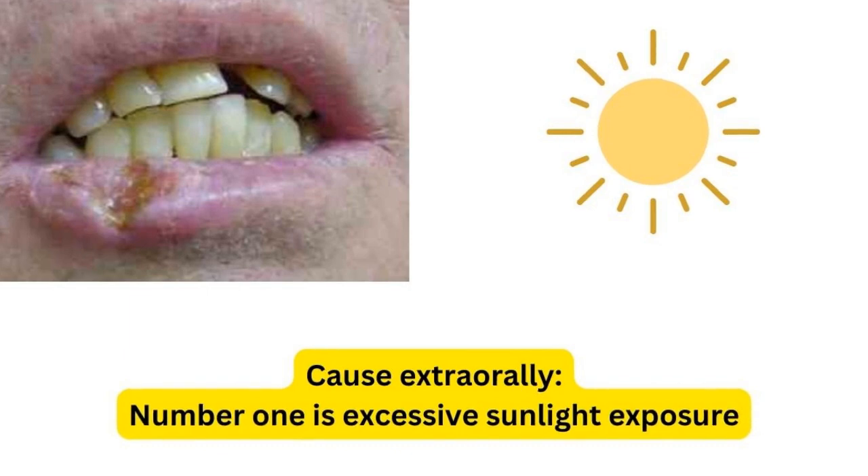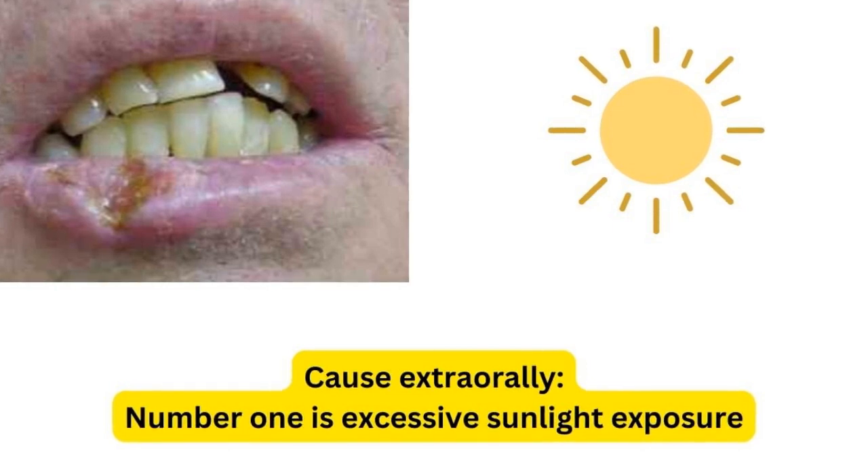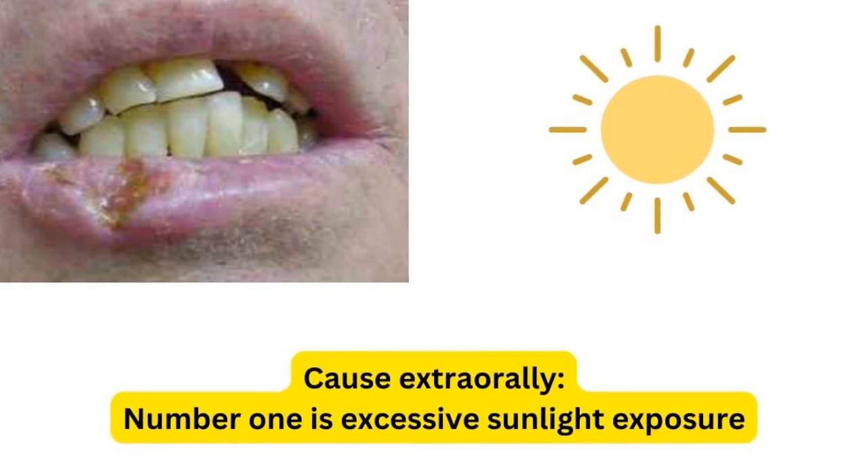Therefore, sunscreen is a must. Not sunscreen with SPF 100, because there is no way you will protect yourself from sun exposure by 100%. You need to buy SPF 50 to protect yourself from sunlight exposure.